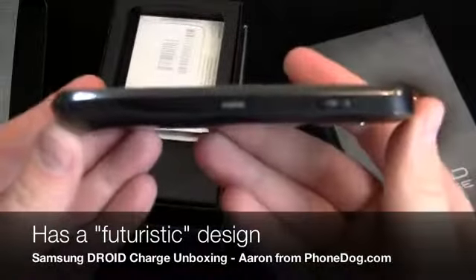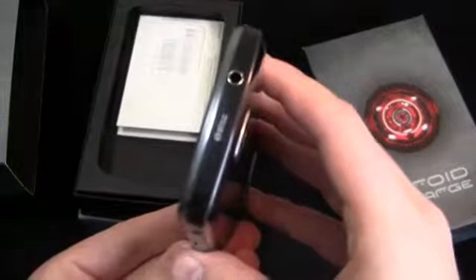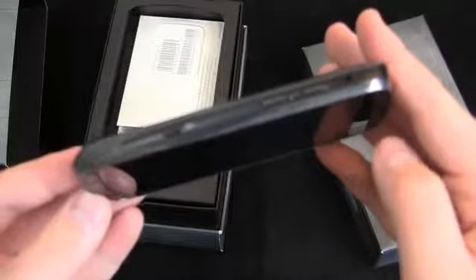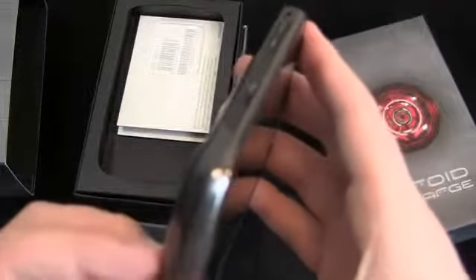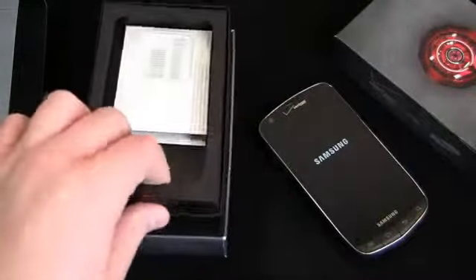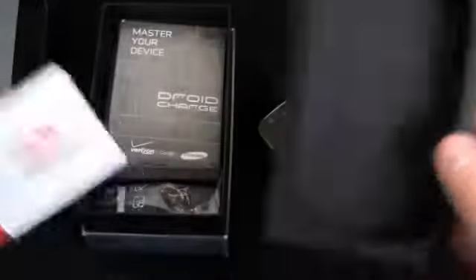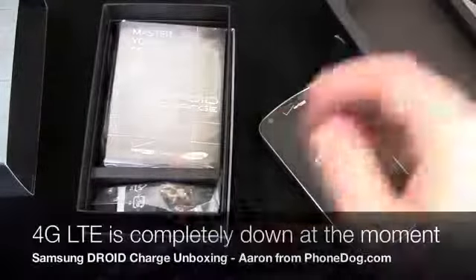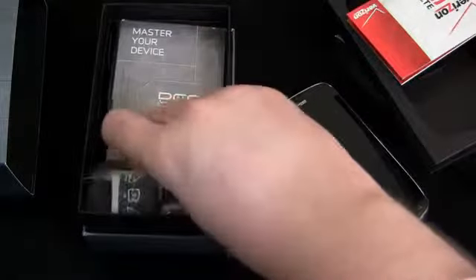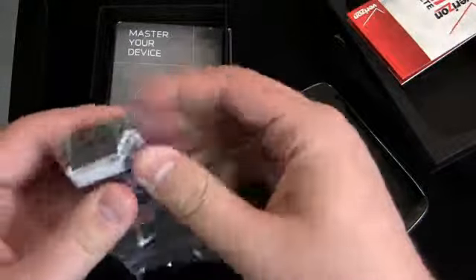Cool design — I happen to like the way it looks. Let's get zoomed in: HDMI port on the side, power button, a 3.5 millimeter headphone jack on this side, volume rocker, and a micro USB charging port. All in all a pretty svelte looking device. We'll power that on. As I'm shooting this video, Verizon's 4G LTE network is down nationwide, so we won't be able to get 4G LTE speeds or do any network testing today — it's been down since this morning.